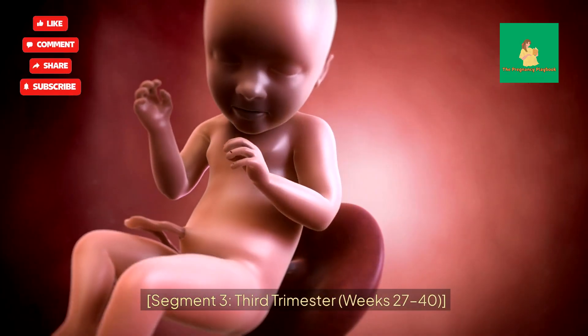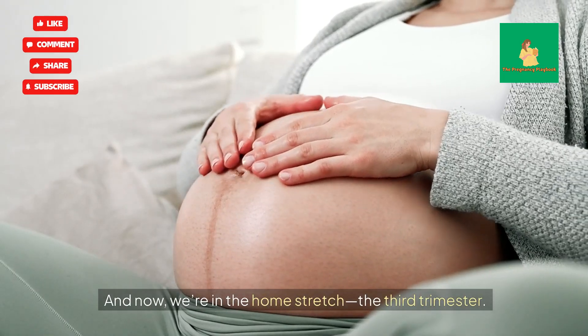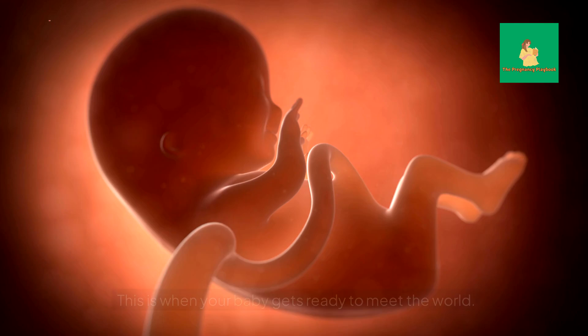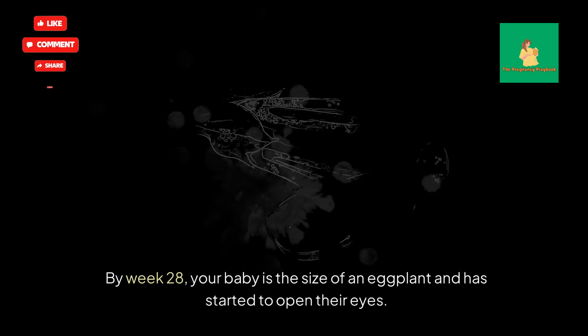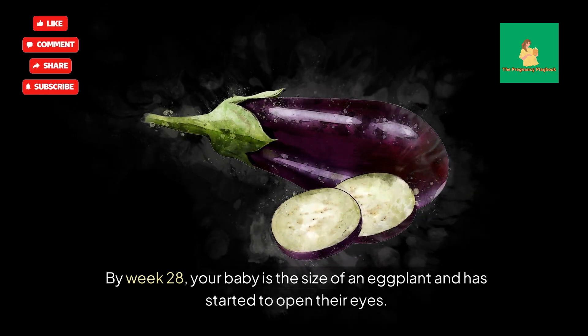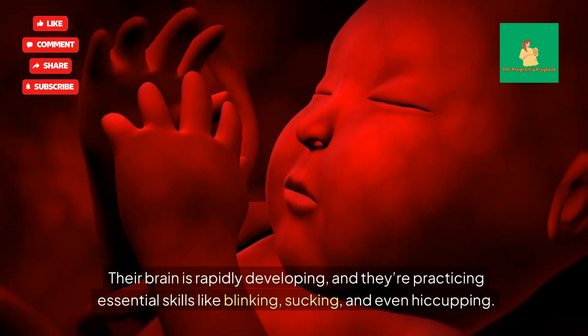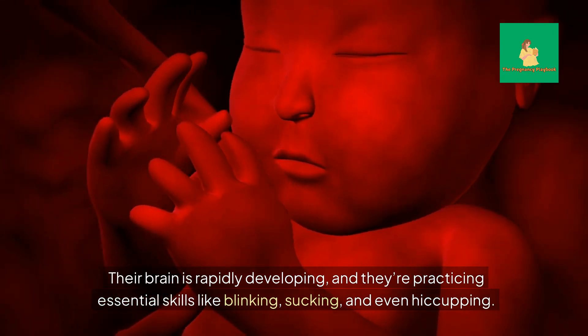Third Trimester, Weeks 27 to 40. Now we're in the home stretch — the third trimester. This is when your baby gets ready to meet the world. By Week 28, your baby is the size of an eggplant and has started to open their eyes. Their brain is rapidly developing, and they're practicing essential skills like blinking, sucking, and even hiccuping.